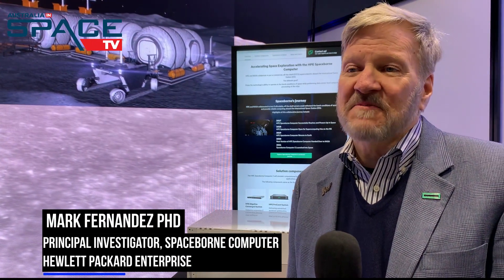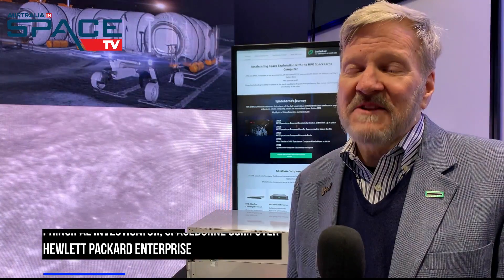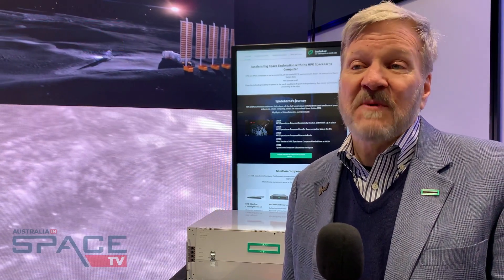Hello, I'm Mark Fernandez. I'm the principal investigator for HPE Spaceborne Computer 2 at Hewlett Packard Enterprise. It's a super edge computing. We currently have Spaceborne Computer 2 on board the International Space Station, proving out the value of edge computing.